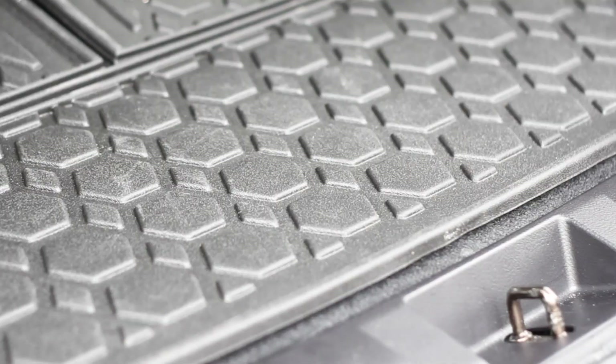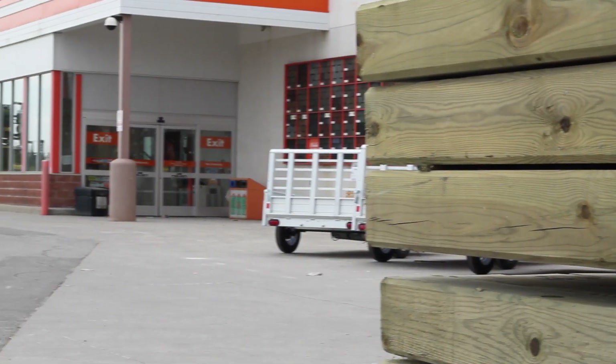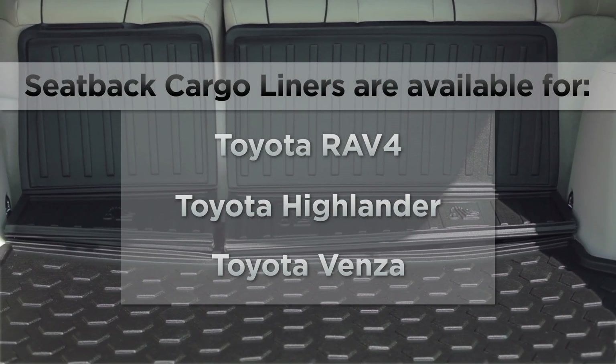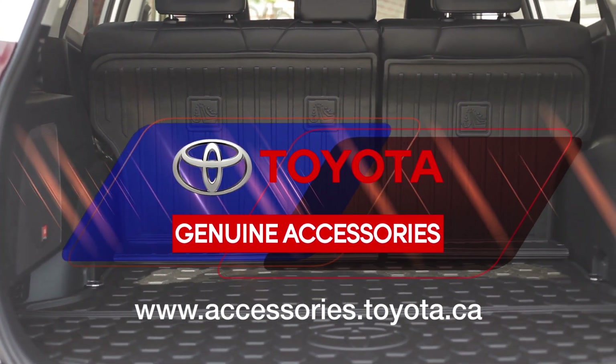The flexible cargo liner allows for easy access to tire jack and in-floor storage areas where applicable. So whether you're taking a trip to the hardware store, the grocery store, or packing up the kids for a weekend away, your goods will be kept safe and sound with your cargo liner accessory from Toyota. See your Toyota dealer for more information.